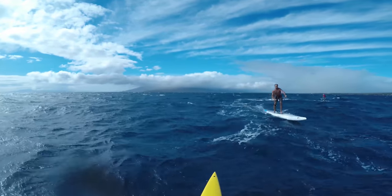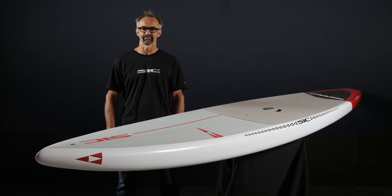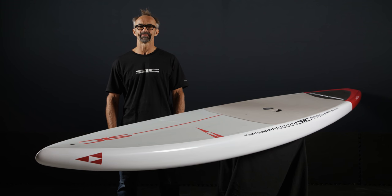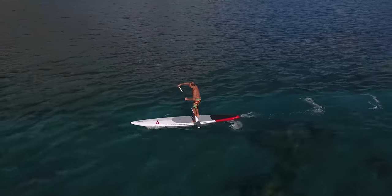The Bayonet pushes the design envelope for downwind boards. It's fast, nimble and stable. The ability to maintain a high average speed makes this the racehorse of choice for elite paddlers, but it can also be enjoyed by recreational paddlers for fitness and touring.